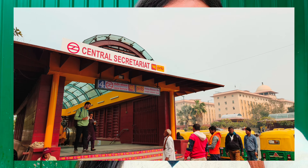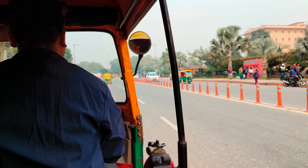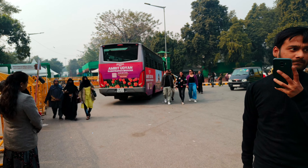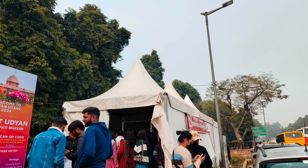Amrit Udyan's nearest metro station is Central Secretariat metro station. You will be able to exit from gate number 4. From there you can get autos for 20 rupees to Rashtrapati Bhavan gate number 35, or if you want, you can get free shuttle services from metro station gate number 4 directly.